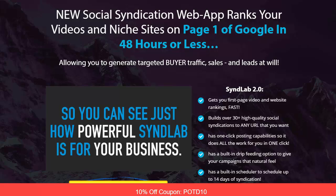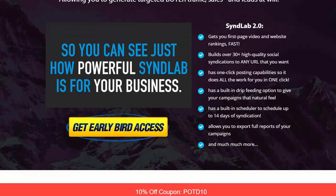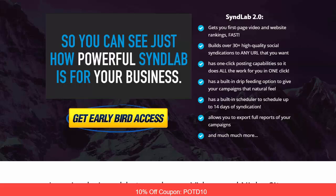So let's dig in and have a look at SynLab 2.0. This is the 2.0 version — there was an awesome version before this and they have improved upon it tremendously. This is going to get you first page video and website rankings quickly. You can build over 30 plus high quality social syndications to any URL you want. It has one-click posting capabilities and built-in drip feeding options so you can give your campaigns a natural feel.